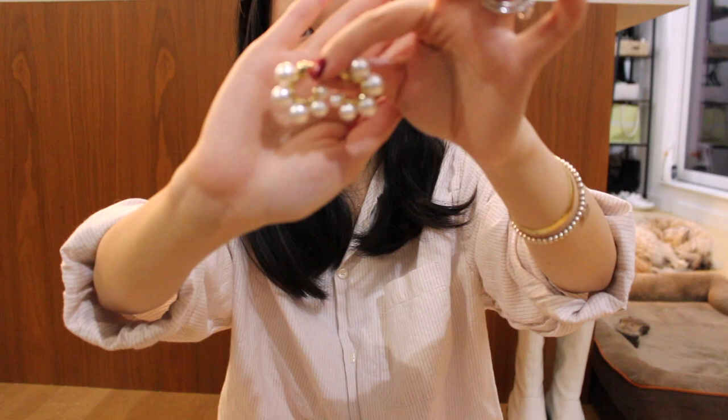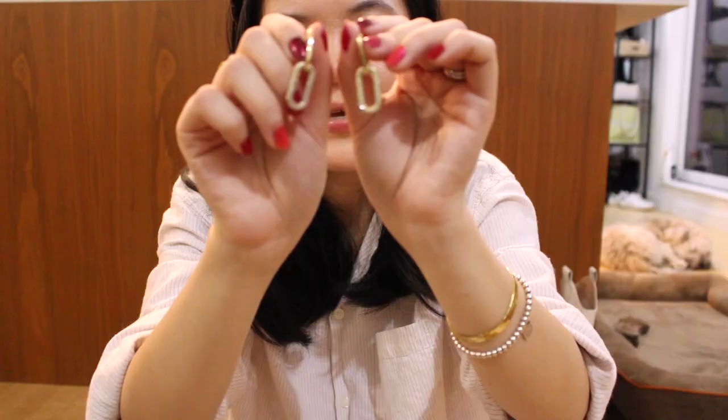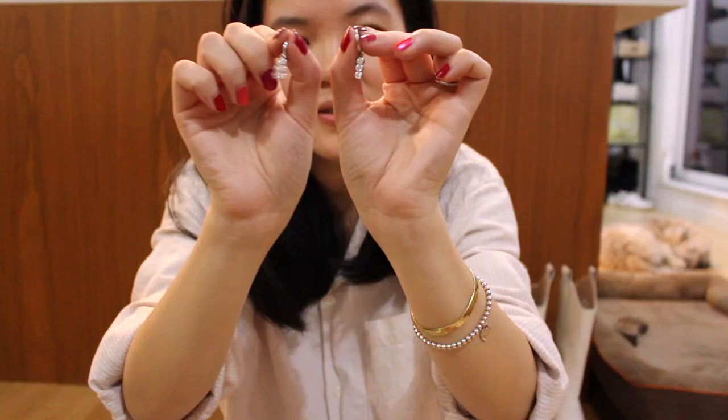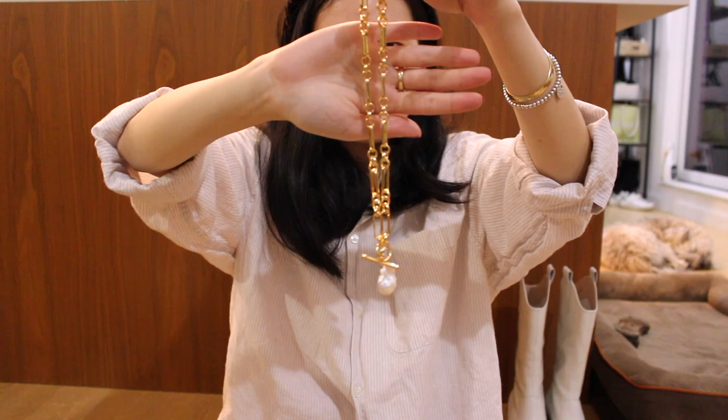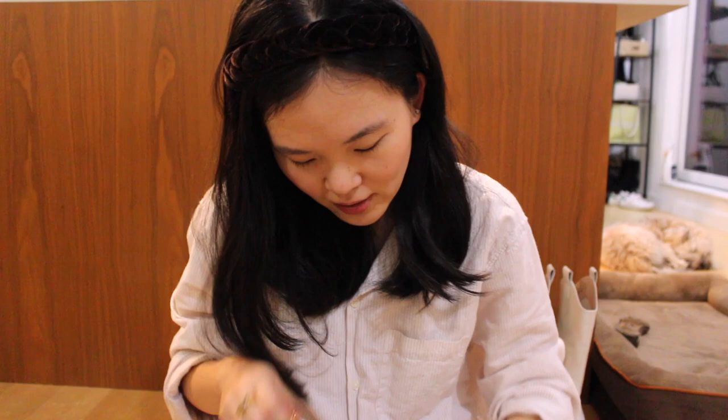I'm bringing quite a few pairs of earrings, starting with this statement pearl hoop, this double chain earring, pearl studs, heart earrings, and silver drop earrings. For necklaces, I'll bring my pearl choker, a dainty little red heart necklace, and a very statement chain and pearl necklace. They all fit in this tiny little pouch perfectly.